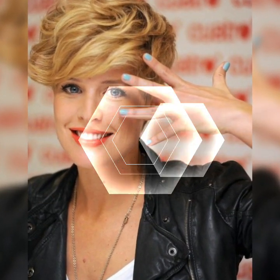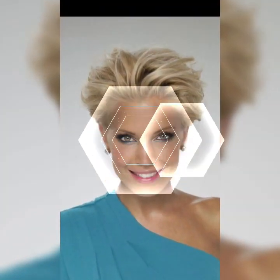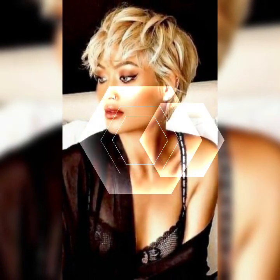Hey there fabulous viewers, welcome back to my YouTube channel Elegant Haircut. Today I am beyond excited to share with you one of my absolute favorite hairstyles: the pixie bob. If you are looking for a bold and daring haircut that exudes confidence, the pixie bob is the perfect choice. Let's jump into the world of pixie bobs.